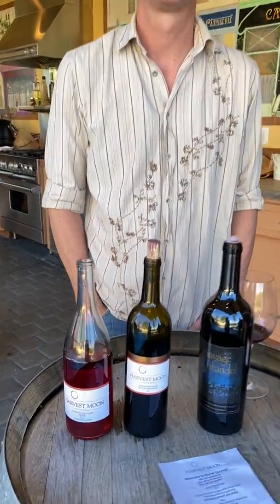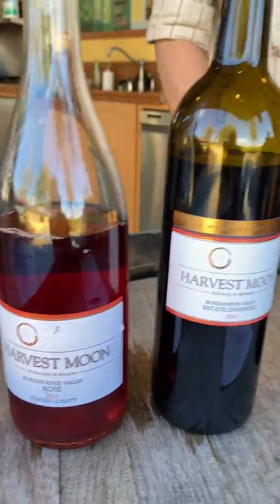You'll at least be the announcer. I will, yes. Let's get ready to rumble! Thank you for having us here today at Harvest Moon Winery. We're going to have some more delicious wines. Let's go with the Rosé.